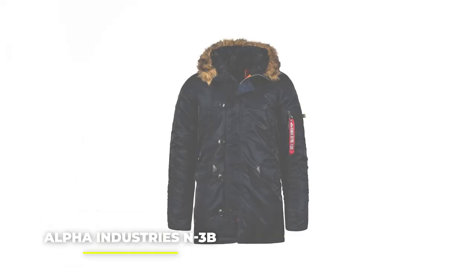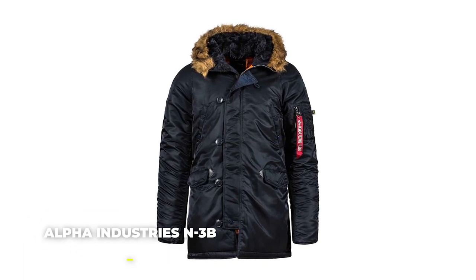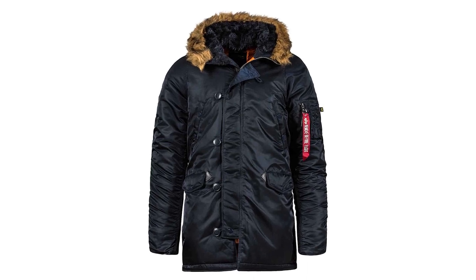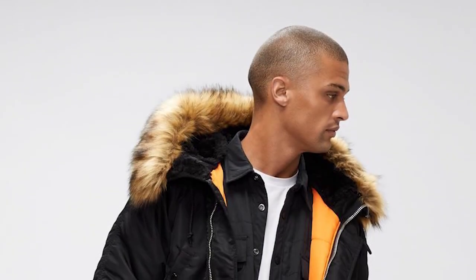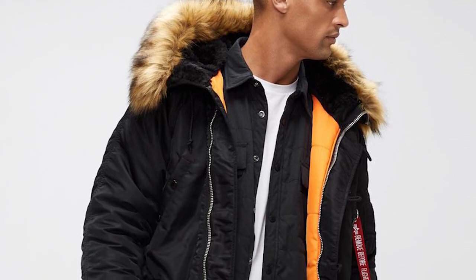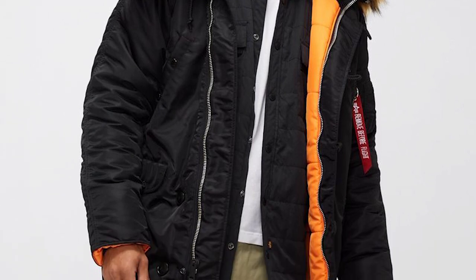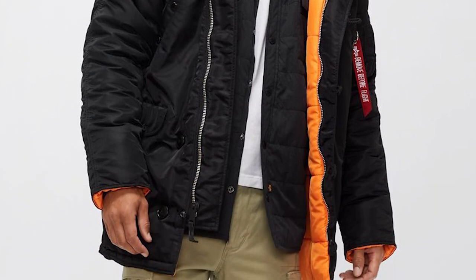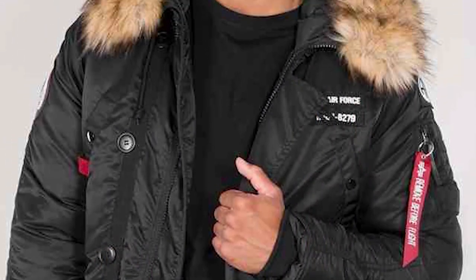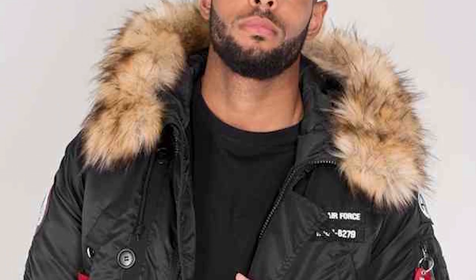Next up, the Alpha Industries N3B long jacket. We have to admit, this is not technically a bomber jacket, but we just had to include it in the video. The Alpha Industries parka is reminiscent of fighter pilot jackets, and the removed-before-flight flag certainly points towards that direction. The N3B jacket was designed with extreme weather in mind, meaning that you won't be catching a cold while wearing this jacket. Bold, comfortable, and featuring a channel-quilted lining and faux fur hood, it's getting more and more difficult to make a choice.